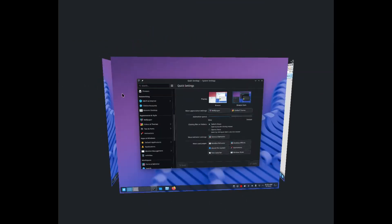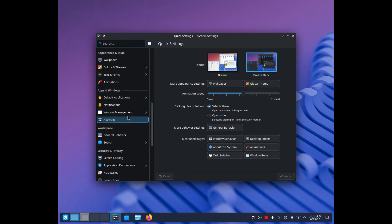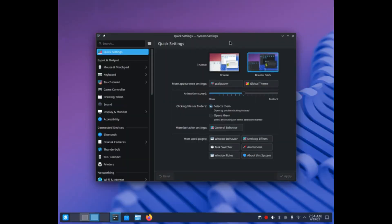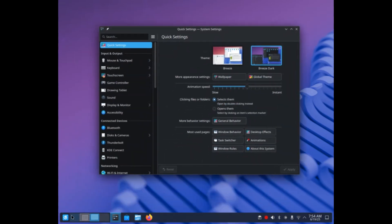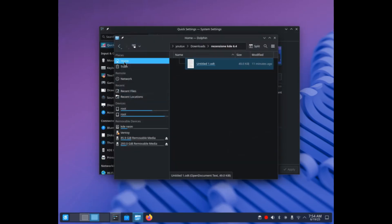The revised Dark Breeze theme I find very balanced and pleasant. My compliments to whoever implemented it — they did a really good job here. The contrasts are right, it doesn't strain the eyes, and it maintains that visual cleanliness that makes KDE pleasant to use for hours. It's one of those improvements that don't make noise, but significantly improve the daily experience.